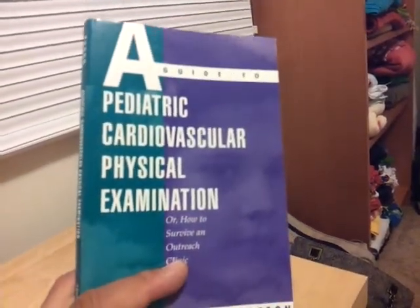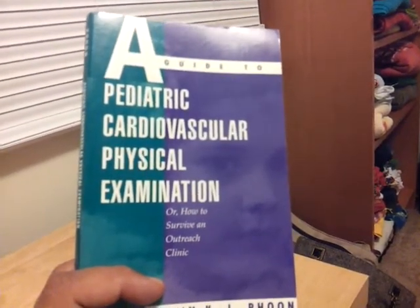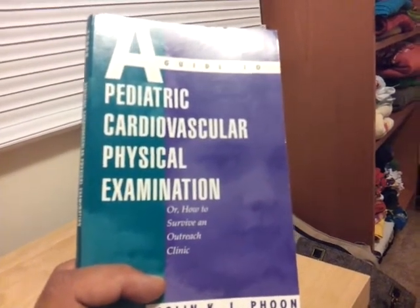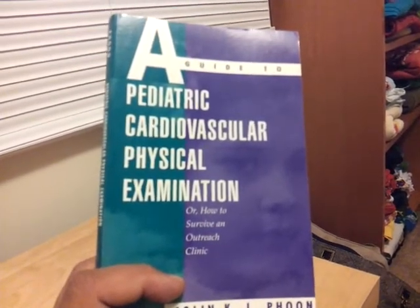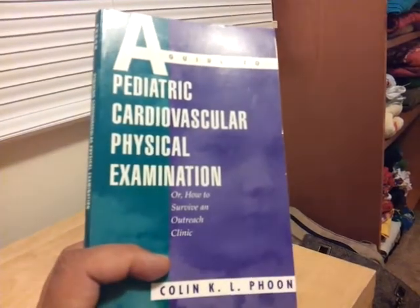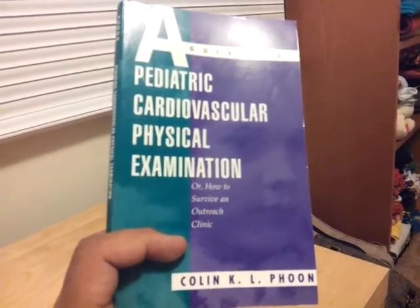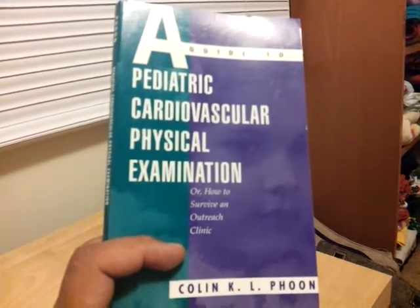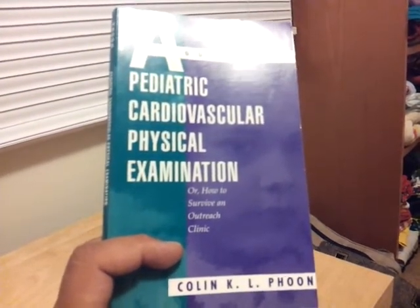When I went to the pediatric department for my internship, one of the doctors I met was Dr. Stanger. He's an old school doctor that likes to listen to heart sounds with a stethoscope, and he got to the point where he can diagnose a lot of things by just listening. Nowadays we rely on technology, but back in the day, the gold standard was to listen to heart sounds and diagnose from there.